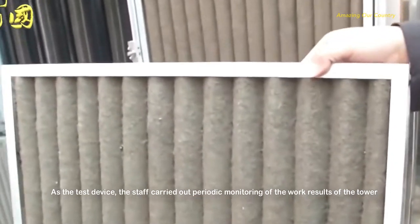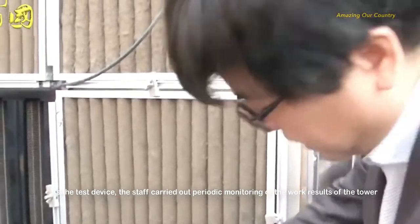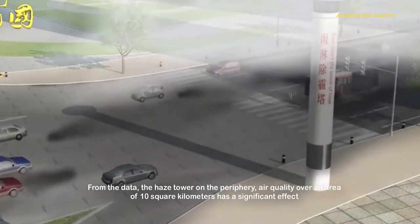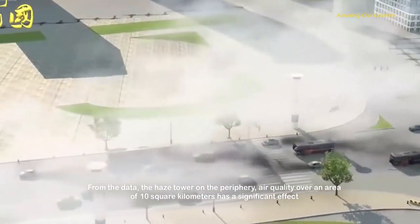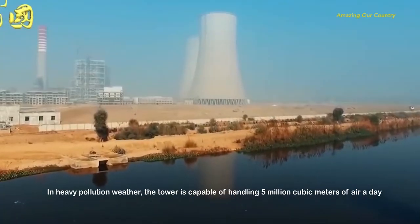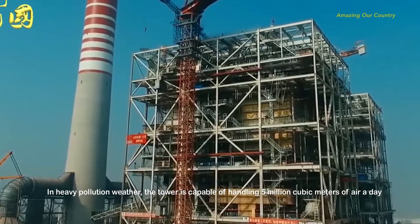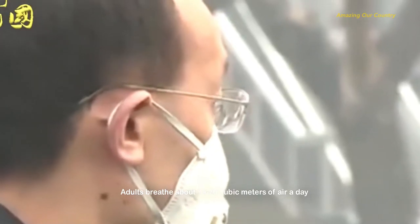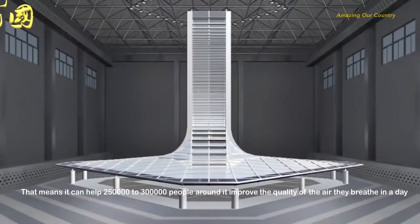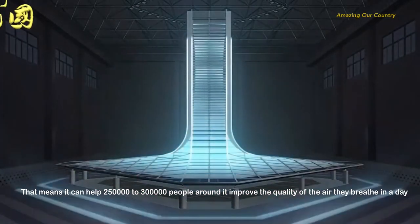As a test device, staff carry out periodic monitoring of the tower's performance. From the data, the Haze Tower has a significant effect on air quality over an area of 10 square kilometers around it. In heavy pollution weather, the tower is capable of handling 5 million cubic meters of air per day. Since adults breathe about 15 to 20 cubic meters of air daily, it can help 250,000 to 300,000 people improve the quality of the air they breathe.